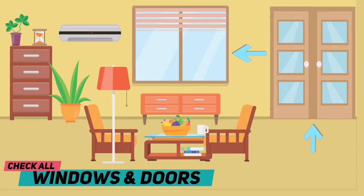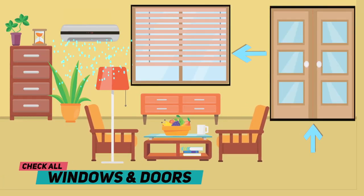Check all windows and doors if you have an air conditioner to make sure they are closing and sealing properly to keep the cool air in.